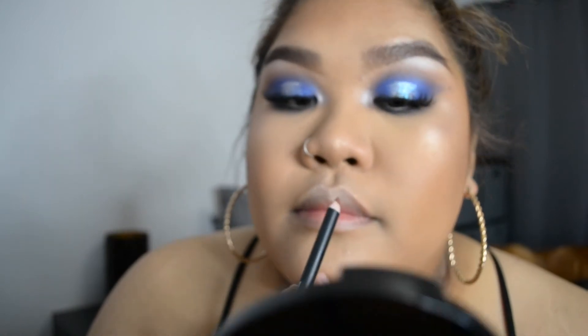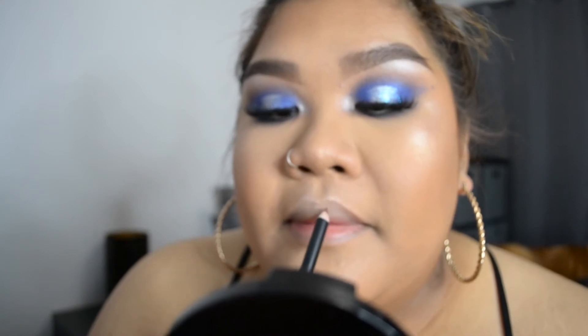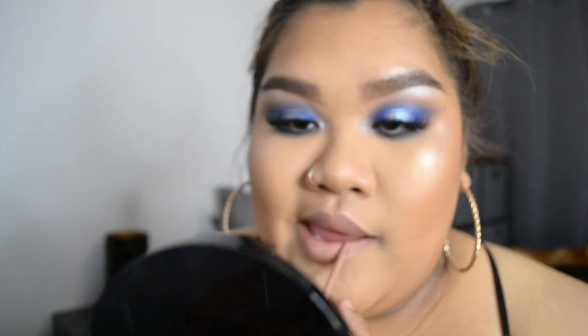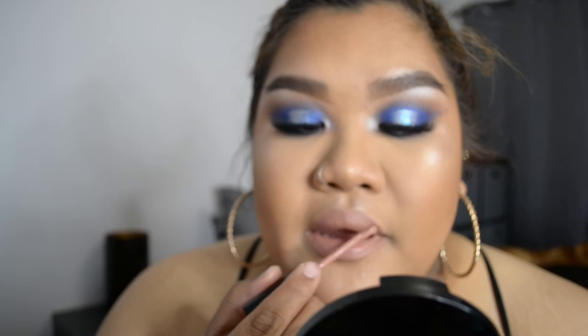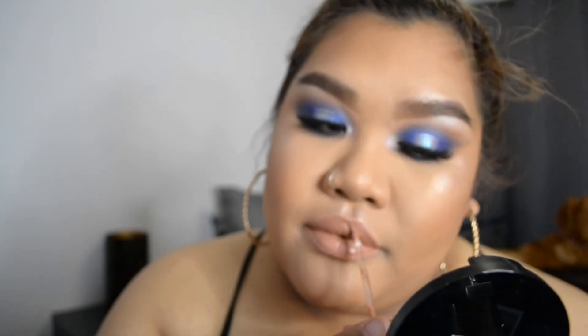I'm using the LA Girl Pencil — I don't know the exact name but it'll be listed below — all over my lip. Then I'm going in with a liquid lipstick from Makeup Forever, also listed below. I'm finishing off the look with Dior's Mirrored Gloss on my lips.